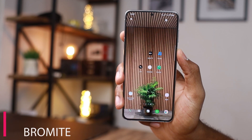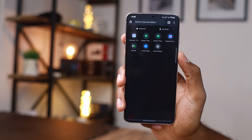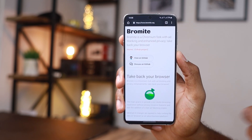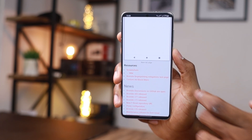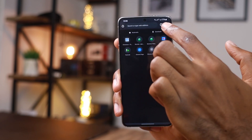For app number four we have the Bromite application. This is a browser that seeks to give you a clutter-free browsing experience. It has a simple looking interface and has been my favorite browser for a long time. You can easily access anything you want and it comes with some nice privacy features.